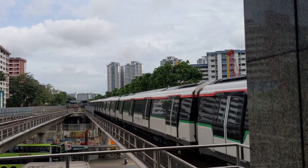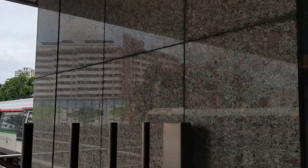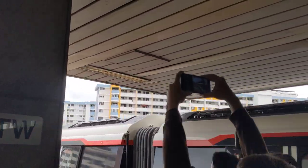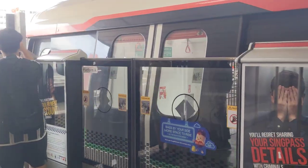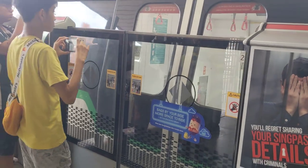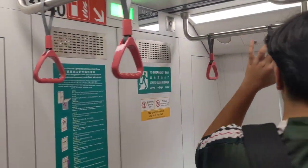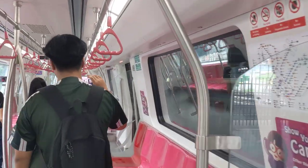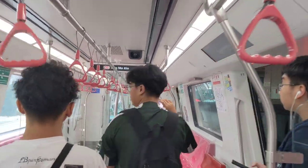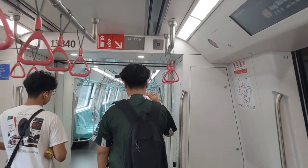The set I'm going to be taking you on today is one-eight-three-nine and one-eight-four-zero. This train was only introduced one year ago, so it's brand new.